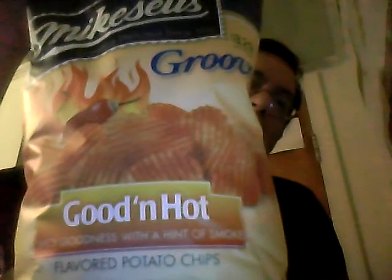Hey YouTube, today we're going to look at and taste and test Mike Sell's Groovy Good and Hot Potato Chips.